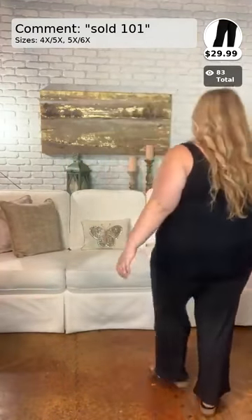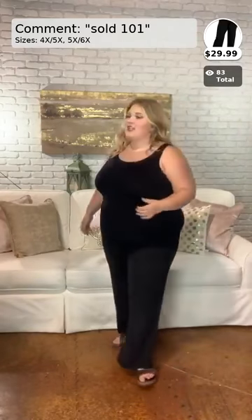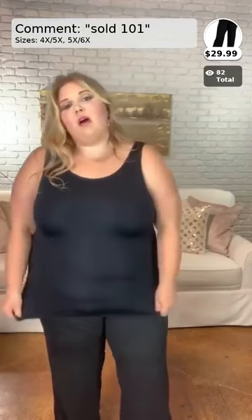Number 102 comes in sizes plus and sells for $12.99. The pants I have on are number 101 — they are the Seeking Comfort black butter soft pants. They come in sizes 4X, 5X, and 5X/6X. They are a little bit too loose on me since I have them pulled all the way up to my bra, but if you are a true 4/5 they will fit you.